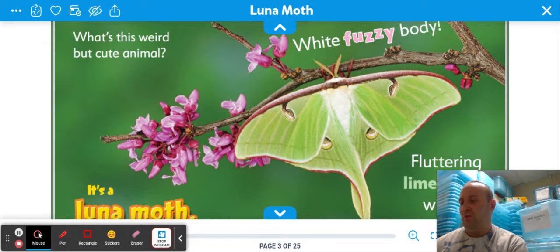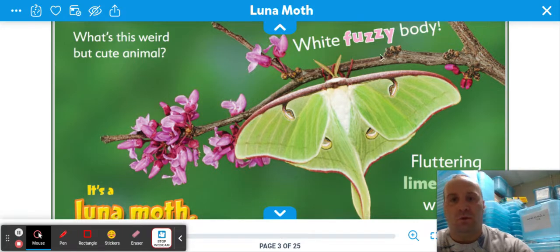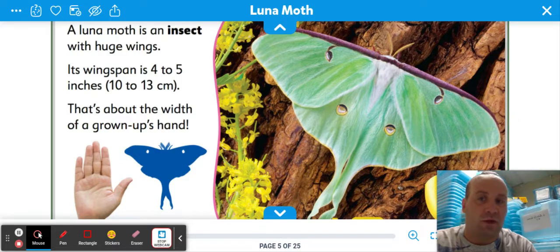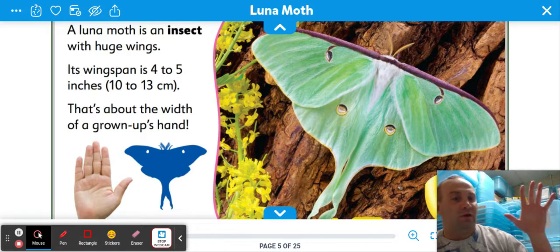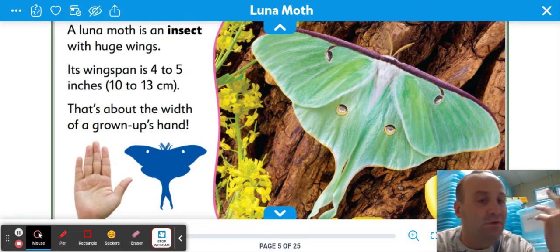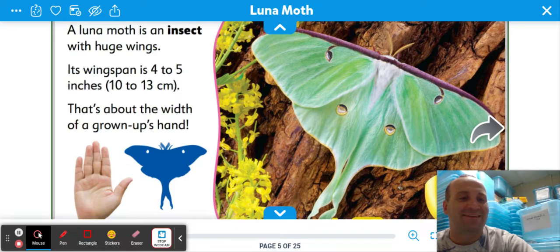It's a luna moth — white fuzzy body, fluttering lime green wings. A luna moth is an insect with huge wings. Its wingspan is four to five inches, 10 to 13 centimeters. That's about the width of a grown-up hand. And it was huge — I remember just seeing it. Very gentle, and the patterns were amazing. It was beautiful, but it was large for an insect.